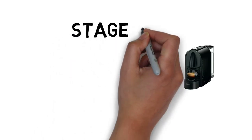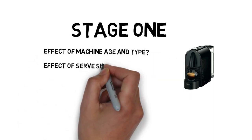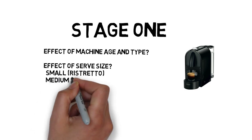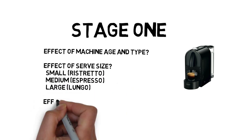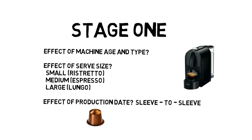In this study, we undertook an initial assessment looking at variables such as the machine age and the machine type, the effect of the serve size — which is usually available in small, medium, or large — or the effect of production date or sleeve-to-sleeve variation. To do this, we took two pods, the Levanto and the Romapod, and subjected them to a series of initial tests.